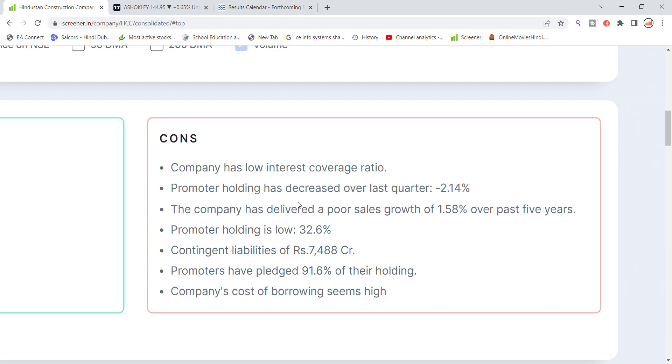The company's cost of borrowing is high. So these are the latest important points for Hindustan Construction Company stock to keep in mind before making any new stock decision.